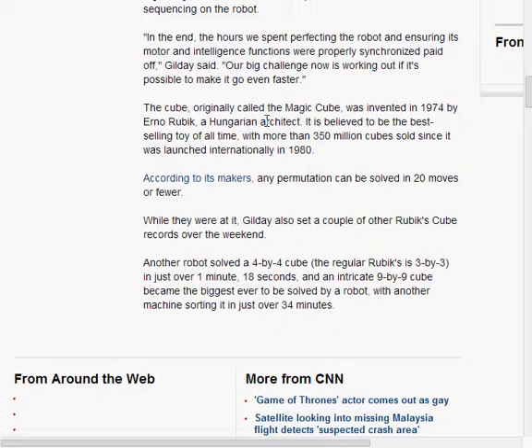Erno Rubik, the Hungarian architect that made the Cube, would probably be stunned if he saw that. I bet he's probably still alive. If he actually saw this, he'd probably have his jaw on the floor.